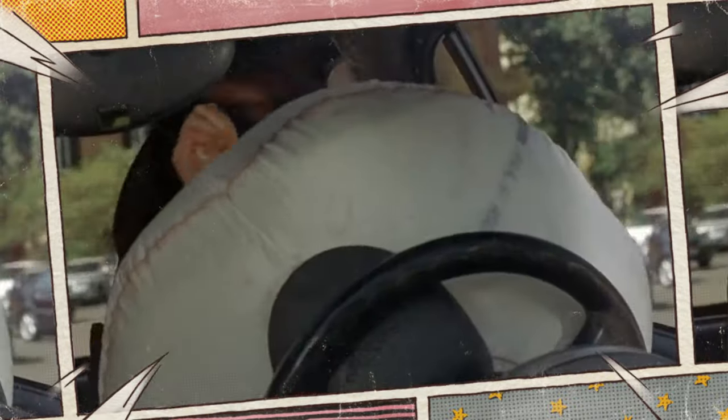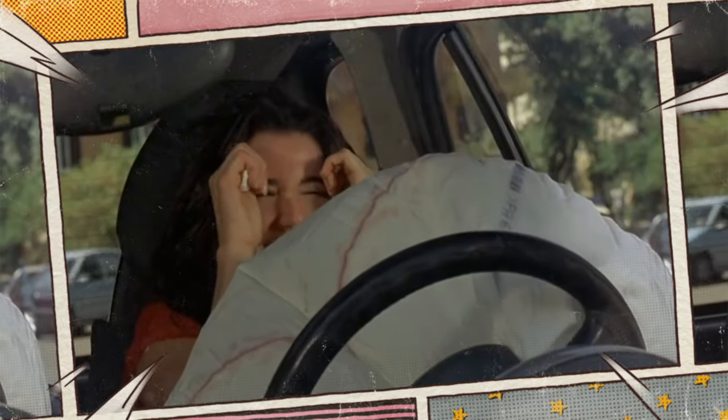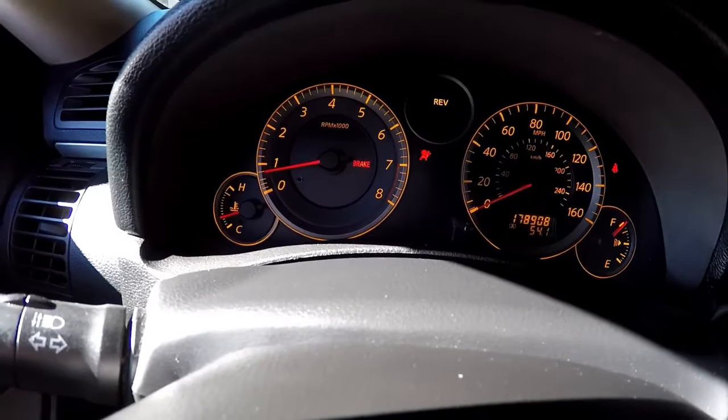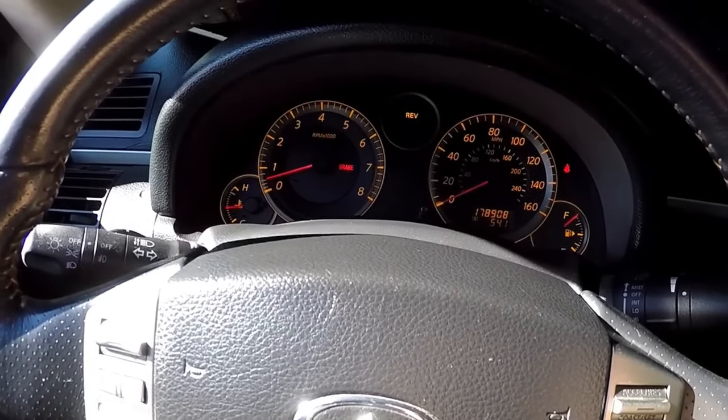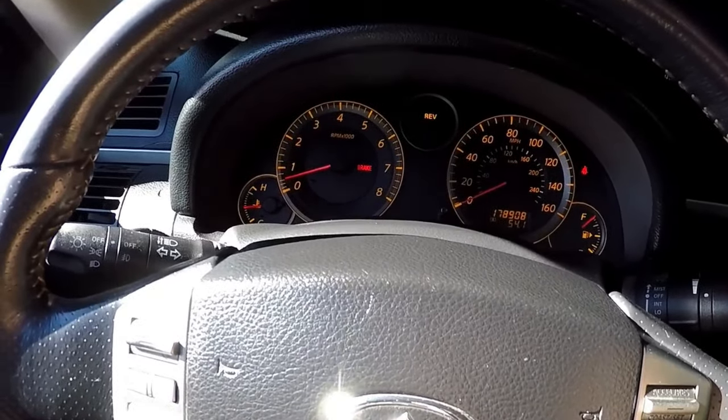The light does, however, show that something is wrong with the SRS components. This could also imply that in the event of an accident, the airbags won't activate. Finding out if your airbags will protect you in an accident shouldn't have to wait until after it happened.